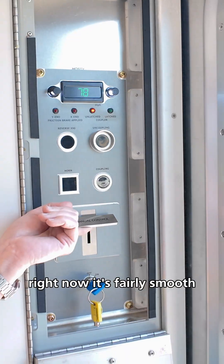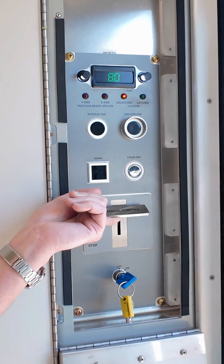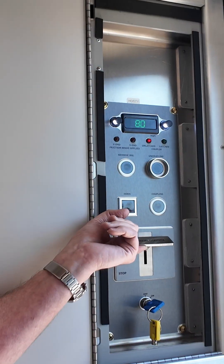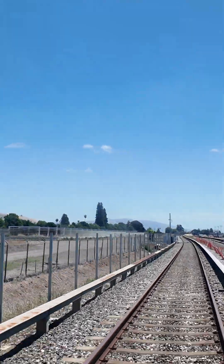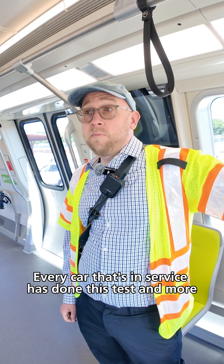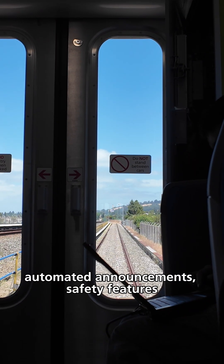Right now it's fairly smooth, but when you get up to 80 you can really feel it. Every car that's in service has done this test and more. We test things like doors, automatic announcements, and safety features.